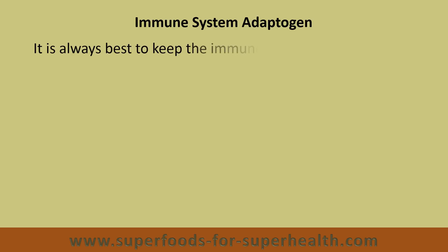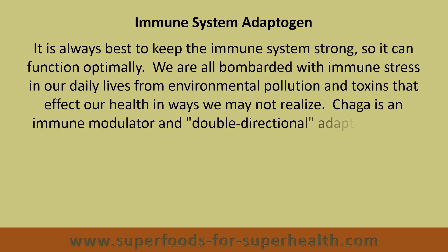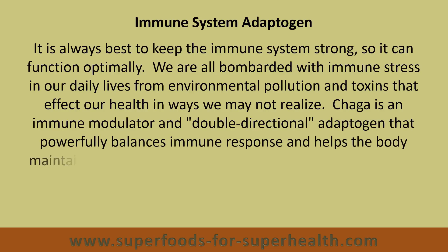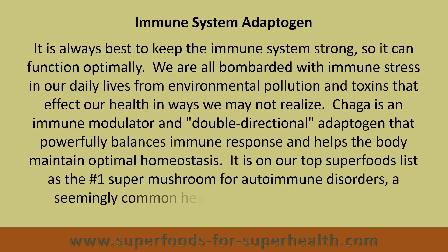It is always best to keep the immune system strong so it can function optimally. We are all bombarded with immune stress in our daily lives from environmental pollution and toxins that affect our health in ways we may not realize. Chaga is an immune modulator and double directional adaptogen that powerfully balances immune response and helps the body maintain optimal homeostasis. It is on our top superfoods list as the number one super mushroom for autoimmune disorders, a seemingly common health issue in our modern times.